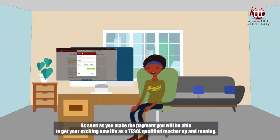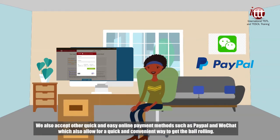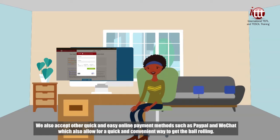As soon as you make the payment, you will be able to get your exciting new life as a TESOL qualified teacher up and running. We also accept other quick and easy online payment methods such as PayPal and WeChat, which also allow for a quick and convenient way to get the ball rolling.